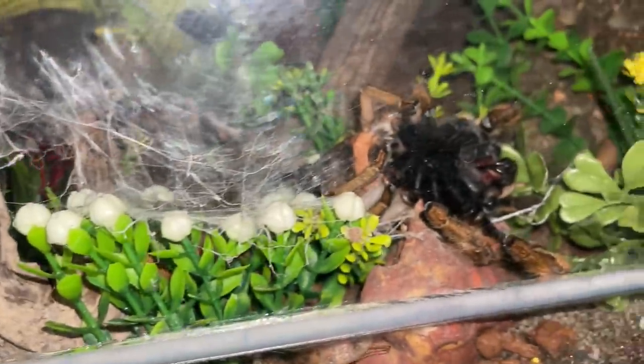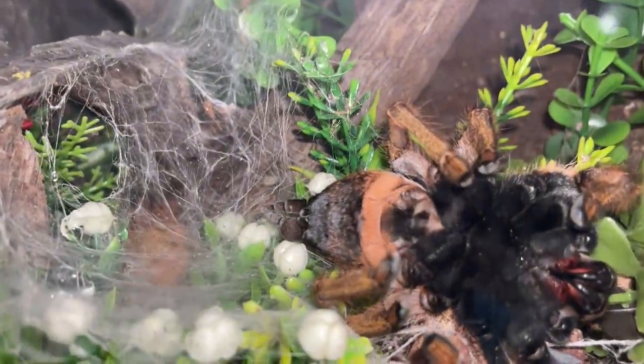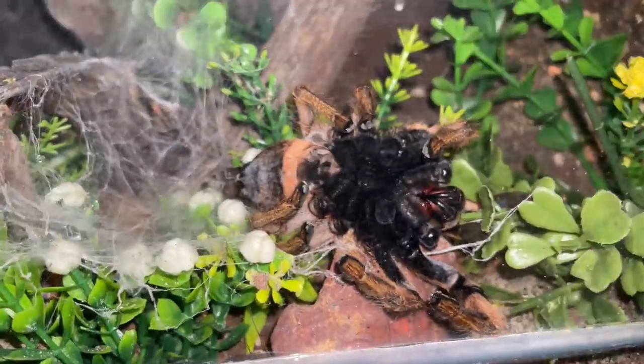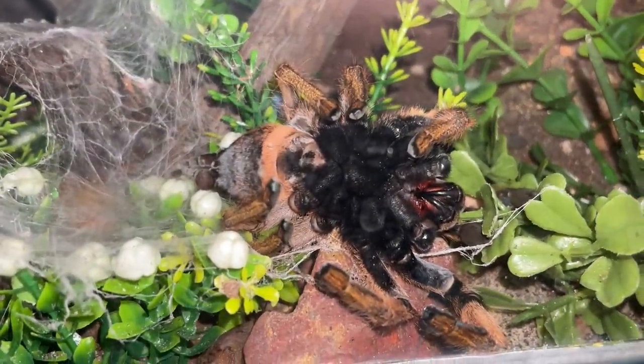Earlier today I came across my tarantula — she was right there and I have no idea what's happening. Look at her. Does my tarantula have a tumor? Is this even possible? She's made a burrow down there and has webbed up everywhere, and now today she's like...